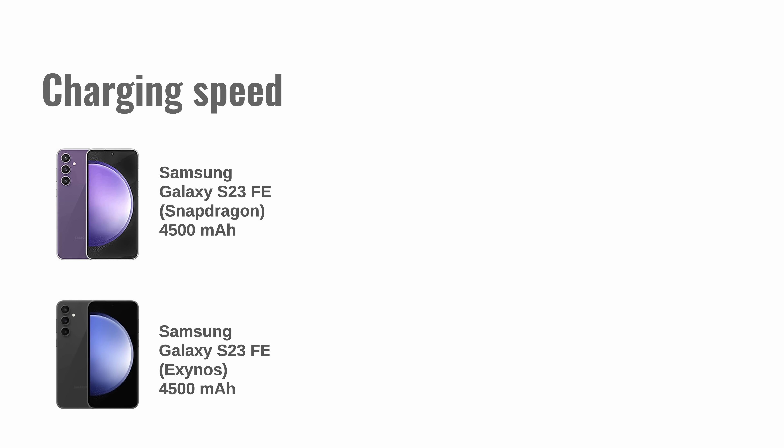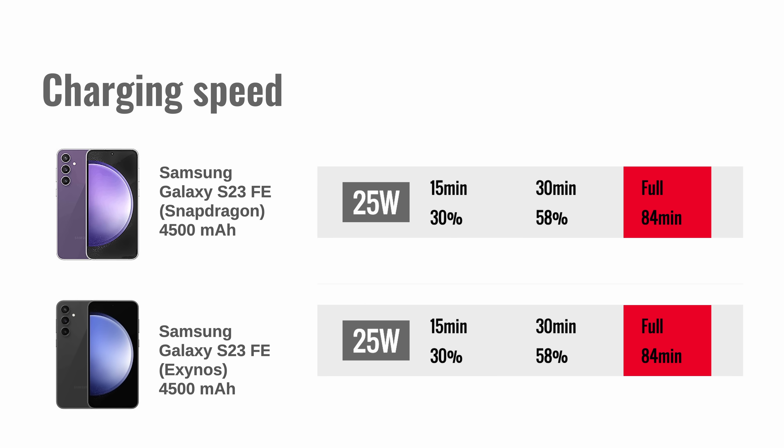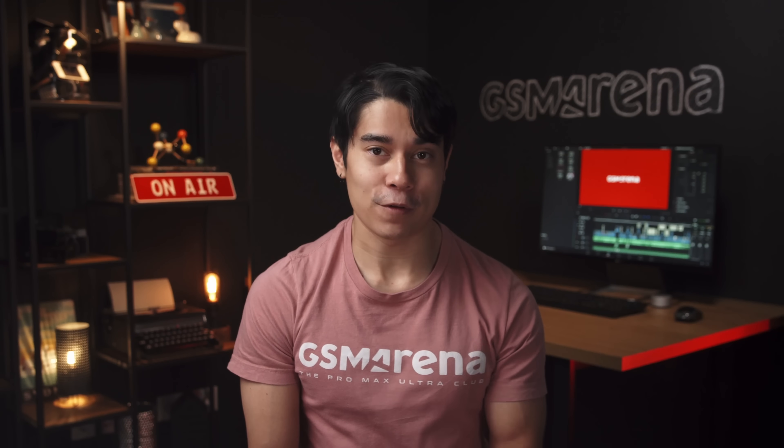The 25W charging is the same on either variant. They're able to charge from 0 to 58% in half an hour, and a full charge takes 84 minutes. Both support wireless charging and reverse wireless charging too.